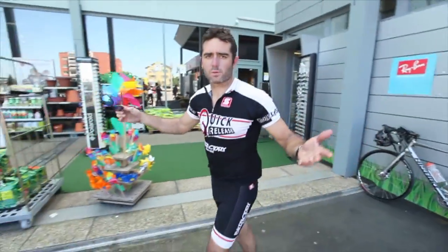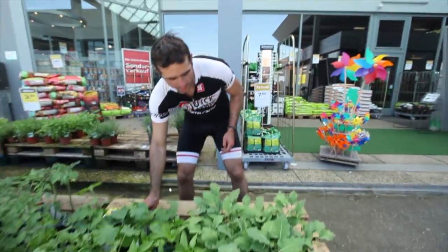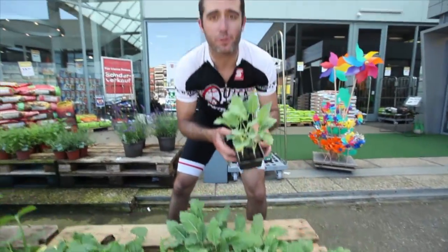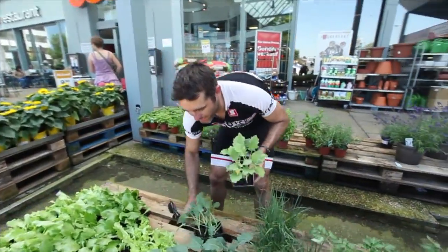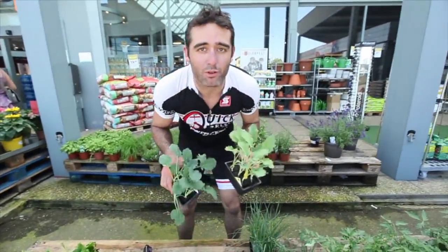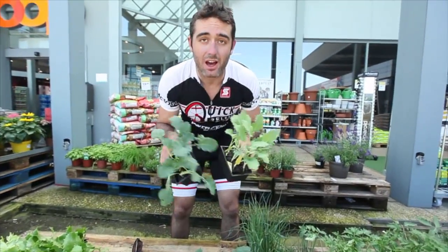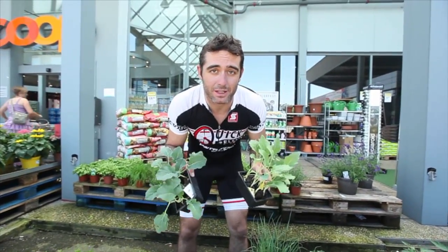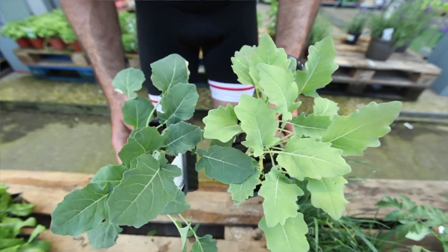So right now we're in Luzern, Switzerland, and we're at a grocery store. I want to show you the difference between two of the different cultivars. We have this plant, which is kohlrabi, and then we have this plant, which is broccoli. Now look how similar they are at this stage in their development. Obviously we're going to be eating different parts of this plant when they grow older — but look at that! Obviously the same species, wild cabbage.